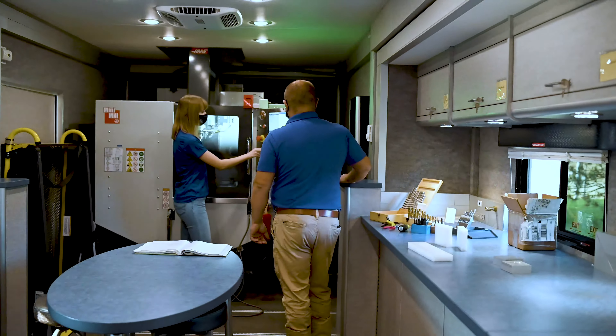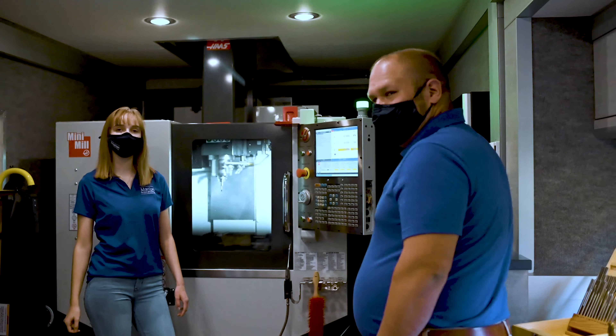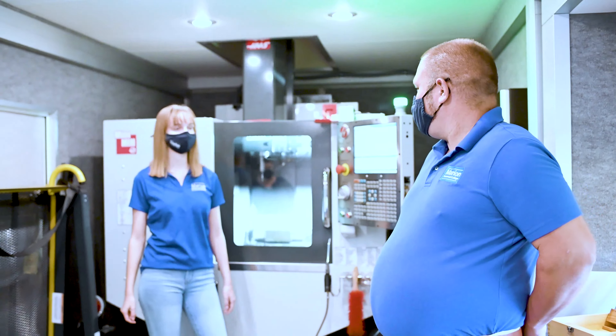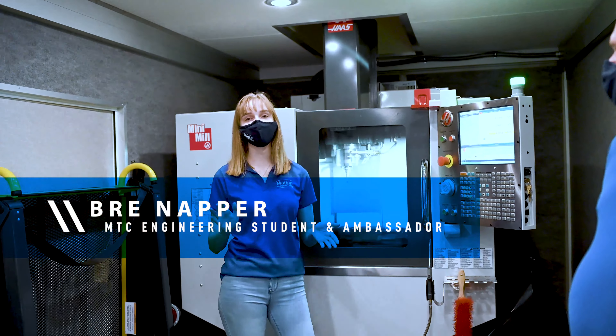What's the biggest reason that you might have to let an employee go? The biggest reason we would probably let an employee go is attendance. It's important to show up to work on time and when you're scheduled. We understand that things happen and everybody goes through things — that's what sick time and vacation time is for — but excessive absences would be unnecessary.